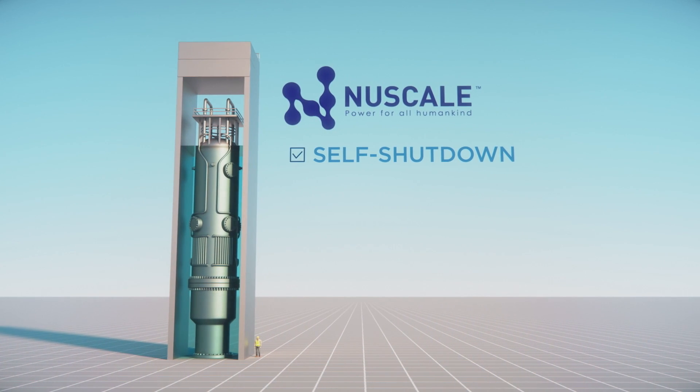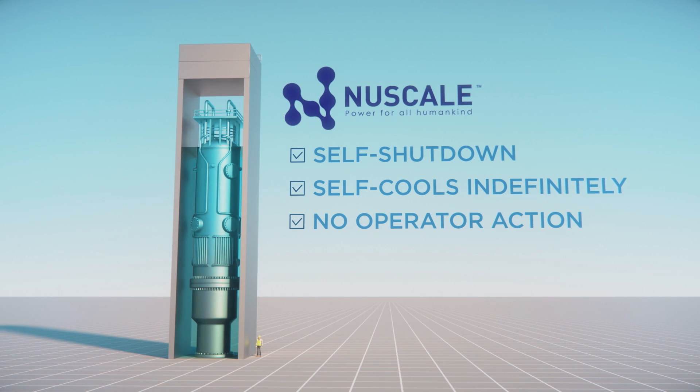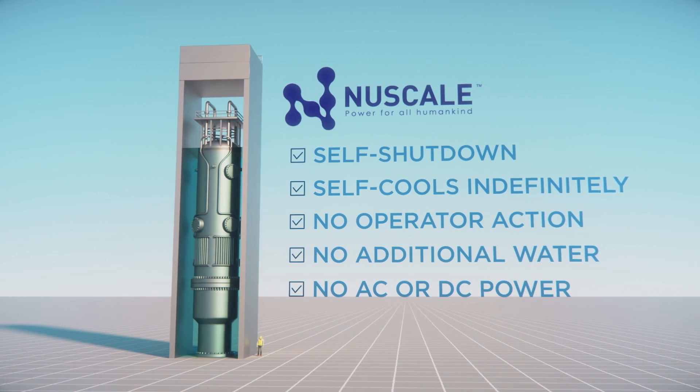If necessary, the NuScale SMR shuts itself down and self-cools for an indefinite period of time, with no operator action required, no additional water, and no AC or DC power needed.